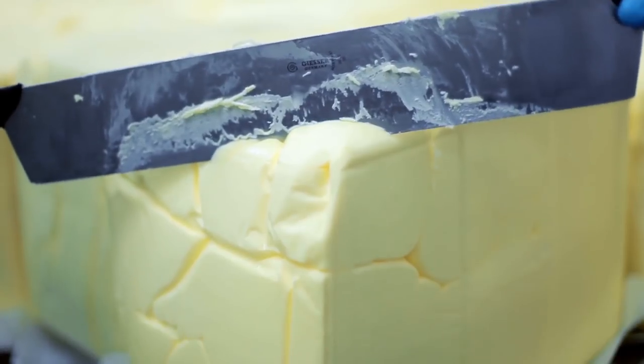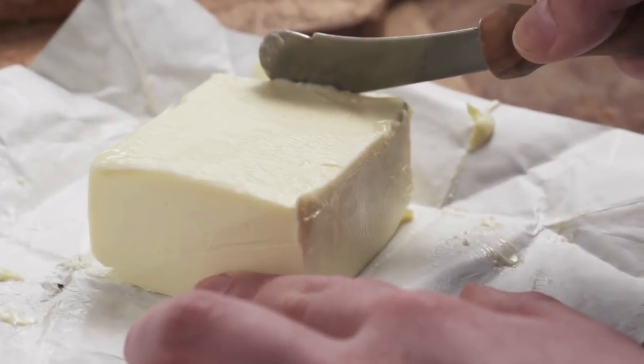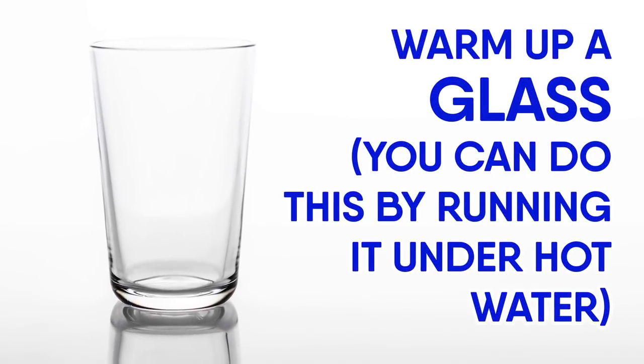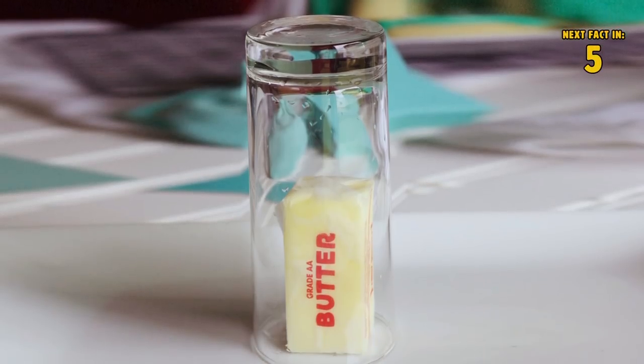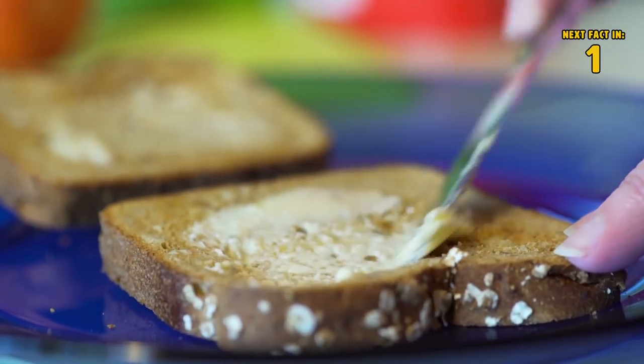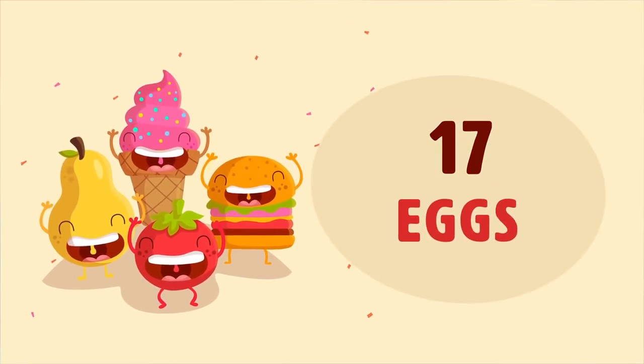Number sixteen: butter. There's nothing more frustrating than cold, hard butter that won't budge no matter how much you scrape your knife over it. To solve this, warm up a glass by running it under hot water, then cover the butter stick with it. Remove the glass and the outside of the butter should be softer.